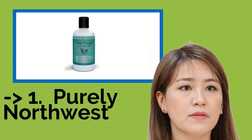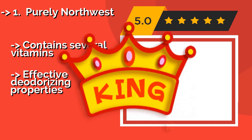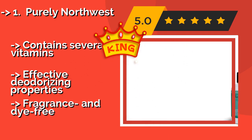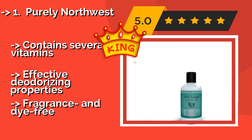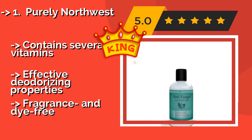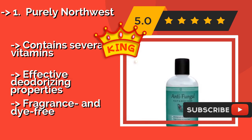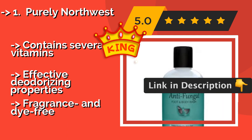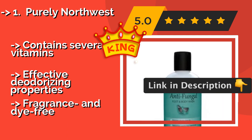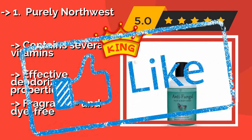The top pick is Purely Northwest, approximately $16. It is a foot and body wash rich in potent broad-spectrum essential oils and botanicals that nourish your skin even as they fight fungal colonization. It is also helpful for people who are subject to rashes caused by sweat. It contains several vitamins and has effective deodorizing properties, but is fragrance and dye-free.